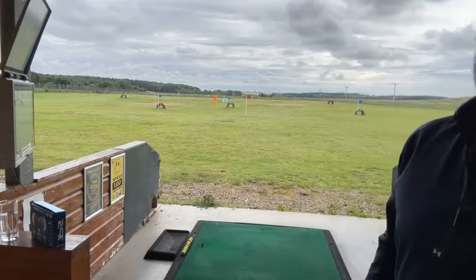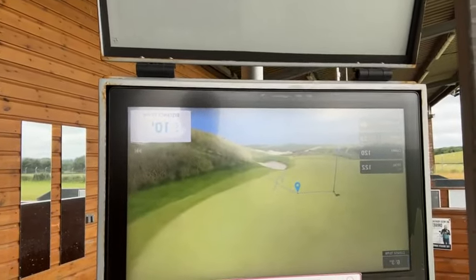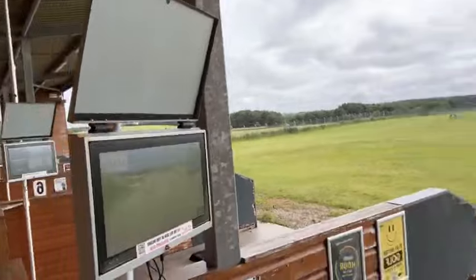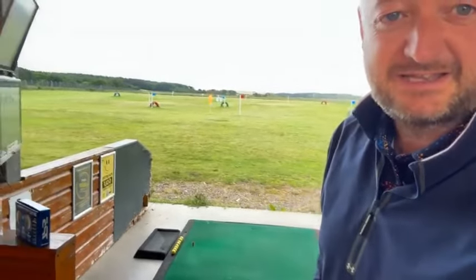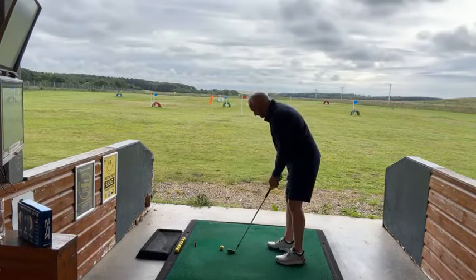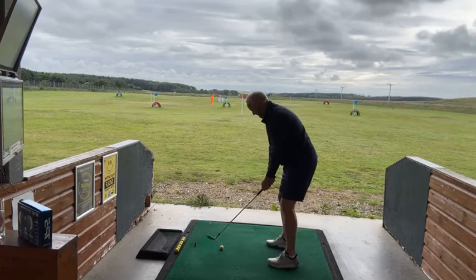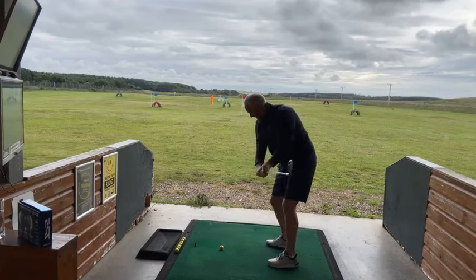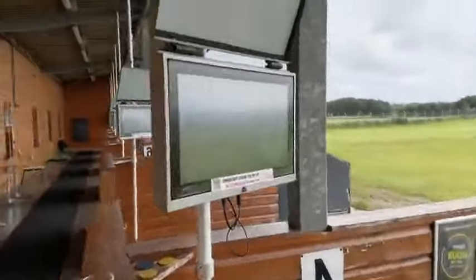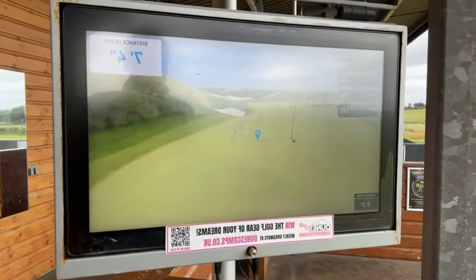Let's have a look at that one folks - this is go number two. Perfect length. Nine foot eleven. Let's be fair - I think even those guys playing yesterday would have taken both of those shots. Go number three then. That little fade into the green - I like it. Seven foot four.